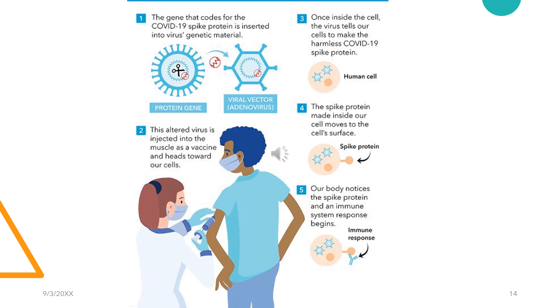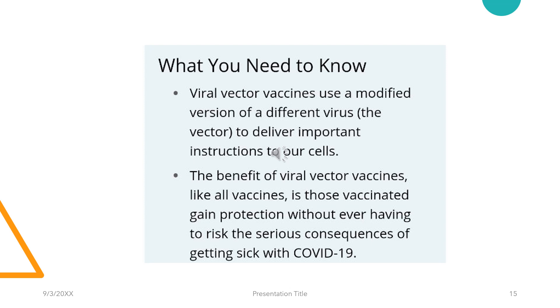Initially, the gene that codes for the COVID-19 spike protein is inserted into the virus's genetic material. The viral vectors are then used in vaccine preparation, and once inoculated, the vector enters into the cells and uses the cell's machinery to produce a spike protein. The cell then displays the spike protein on its surface and our immune system recognizes it, triggering an immune response to produce antibodies and activate other immune cells to fight off what they think is an infection. Viral vector vaccines use a modified version of a different virus to deliver important instructions to our cells, and the benefit is that vaccinated individuals gain protection without ever having to risk the serious consequences of getting sick with COVID-19.